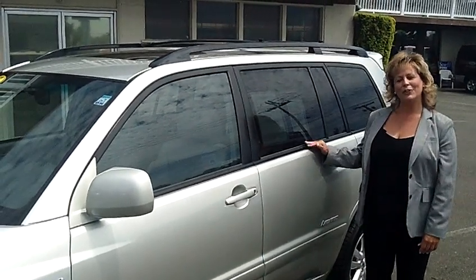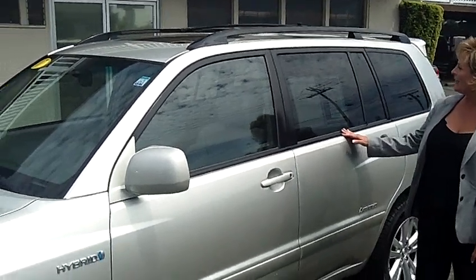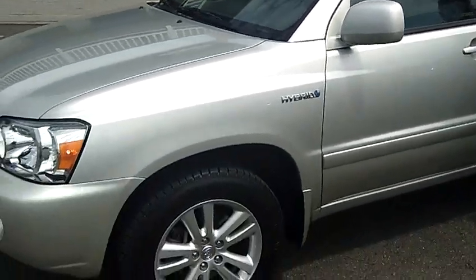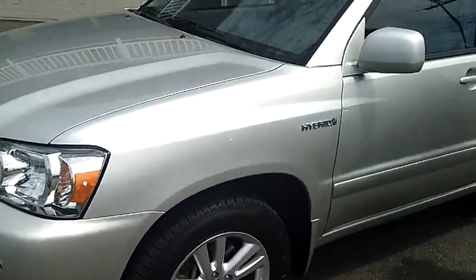Hey, this is Tara at Scar Ford, here with your virtual tour of this very nice 2007 Toyota Highlander Hybrid. It's a four-wheel drive and is limited. Stock number L32810.